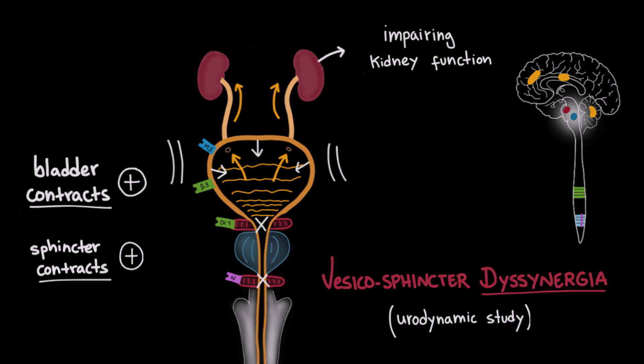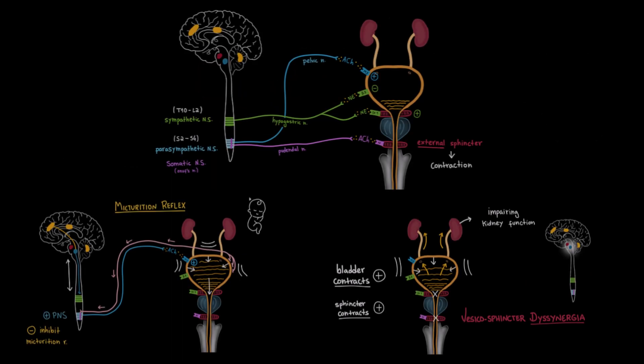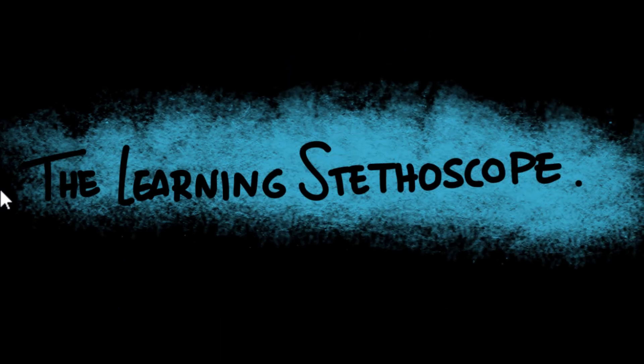And that's it — the control of micturition. Thanks for watching. If you liked this video, please like, share, and subscribe to The Learning Stethoscope for more medical education videos. See you next time.